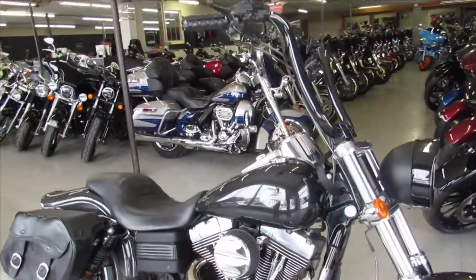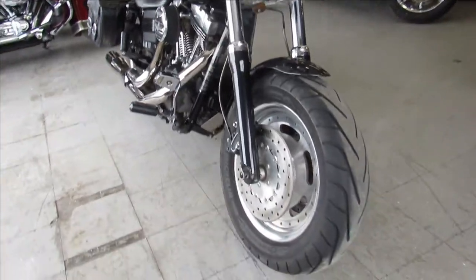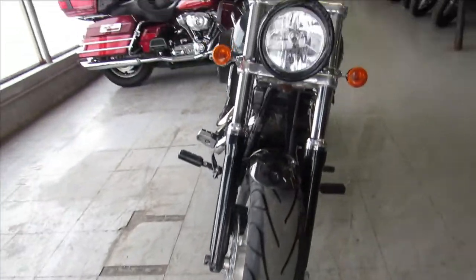Hey guys, ApprovalPowerSports.com here, doing some videos on some more Harley Davidsons. This one here is a 2009 Harley Fat Bob for sale in the Charcoal Metallic Paint.